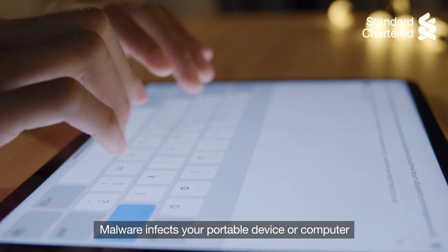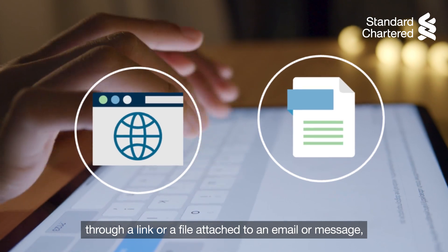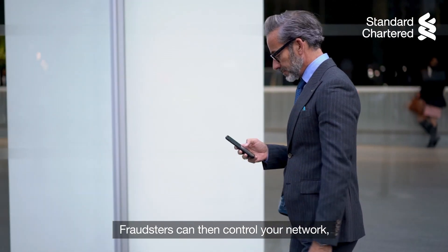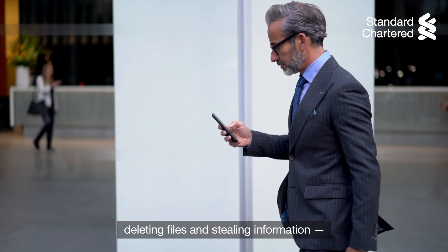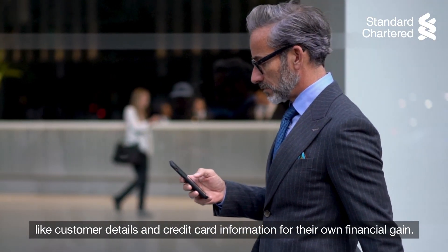Malware infects your portable device or computer through a link or a file attached to an email or message, which activates when opened. Fraudsters can then control your network, deleting files and stealing information like customer details and credit card information for their own financial gain.